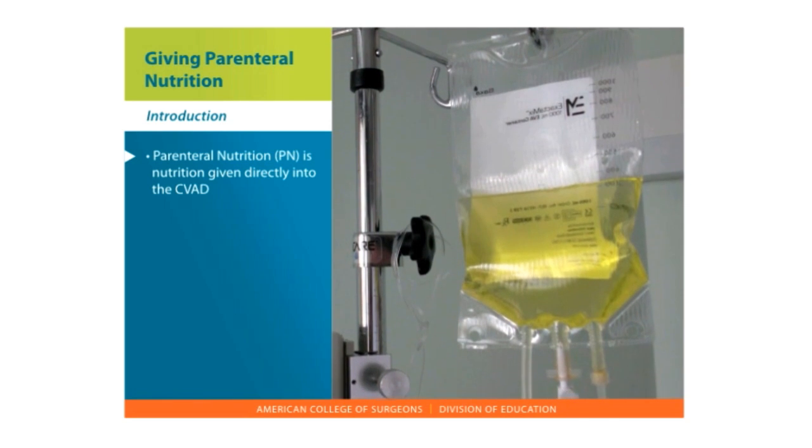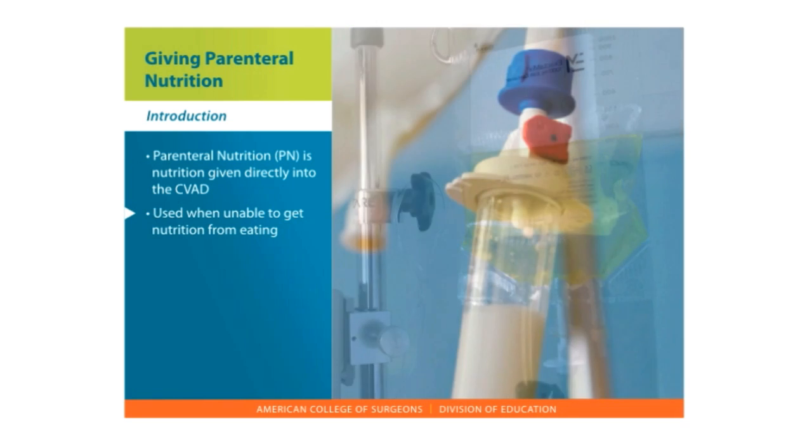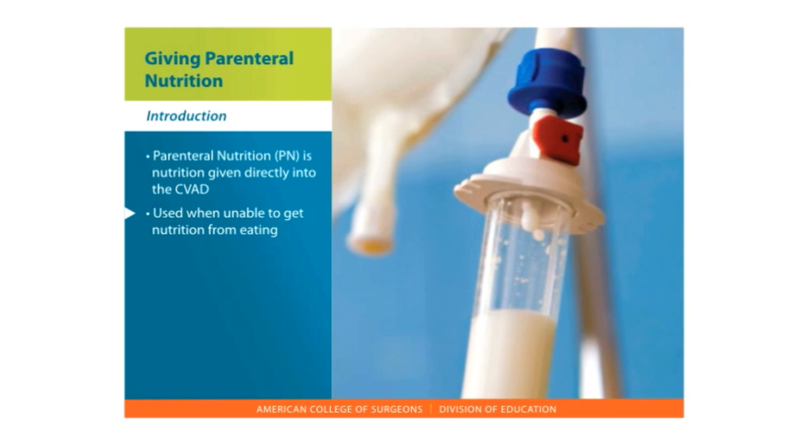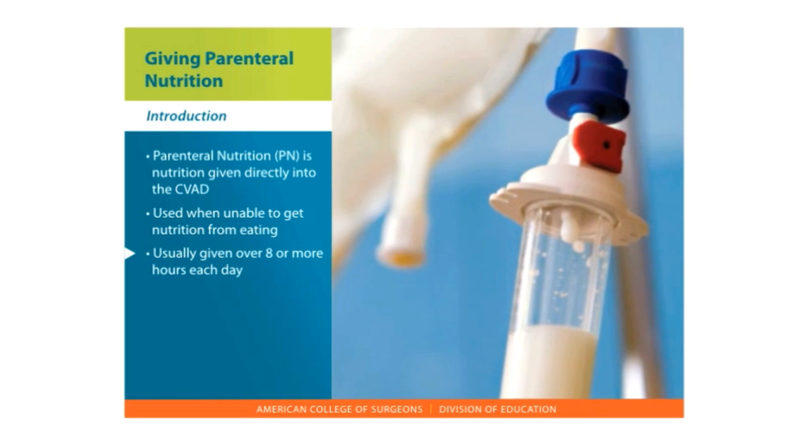Parenteral nutrition, or PN, is nutrition that is given directly into the CVAD. It is used when a person is unable to get their nutrition from eating. PN is usually given over 8 hours or more each day.